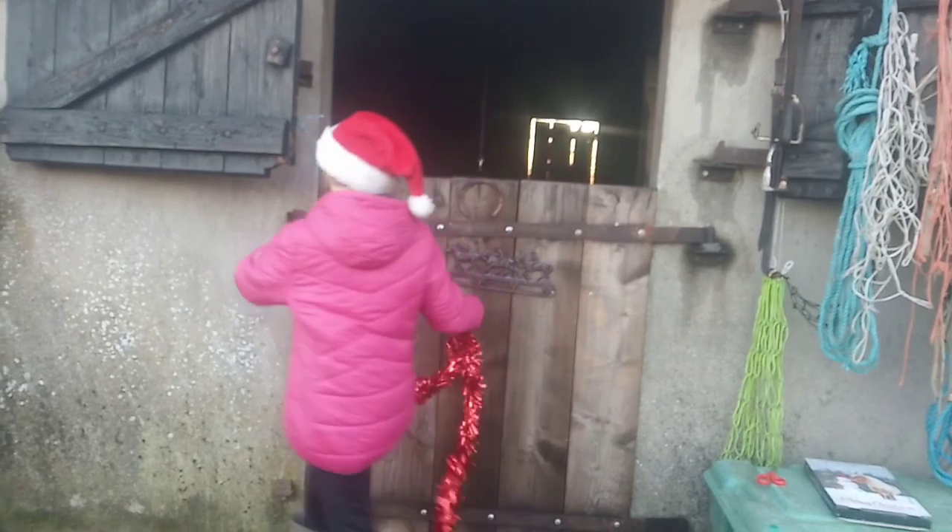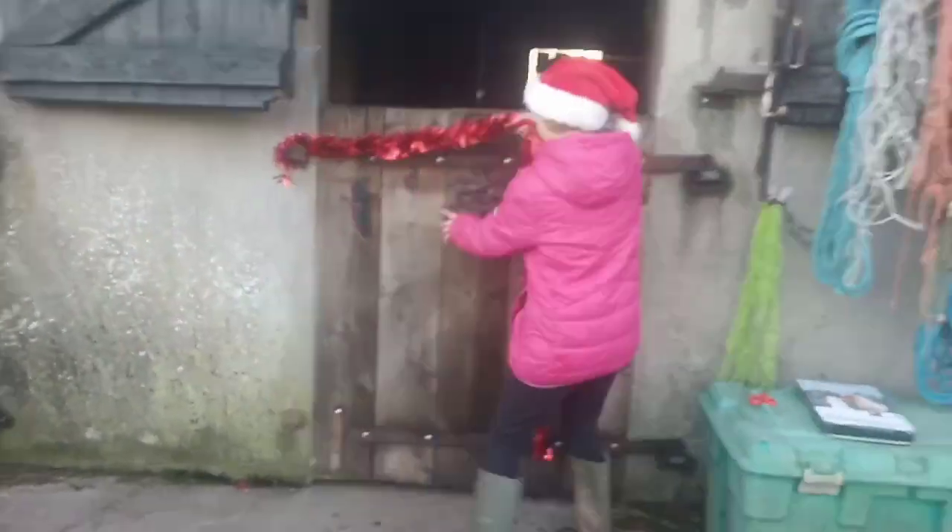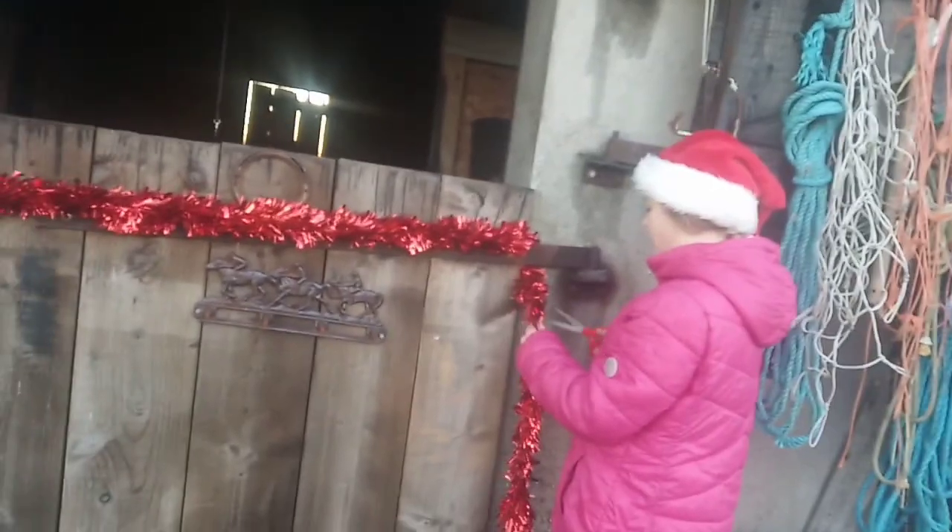I'm gonna maybe put it like here — I will have to open the stable door. Now I'm gonna cut this bit off for April.